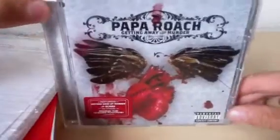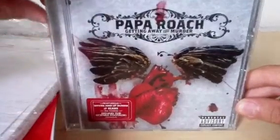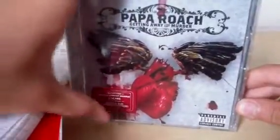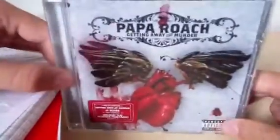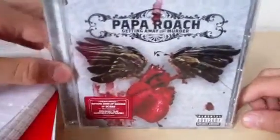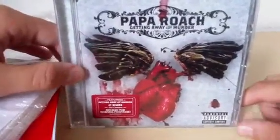Here it is. I think it has a cool cover artwork, you know, with this kind of heart with wings and some blood. It's good, it's cool, I like it. Certainly better than the cover artwork for their most famous album which is 'Infest', which has a cover like, what the fuck is that, some kind of bug and stuff.